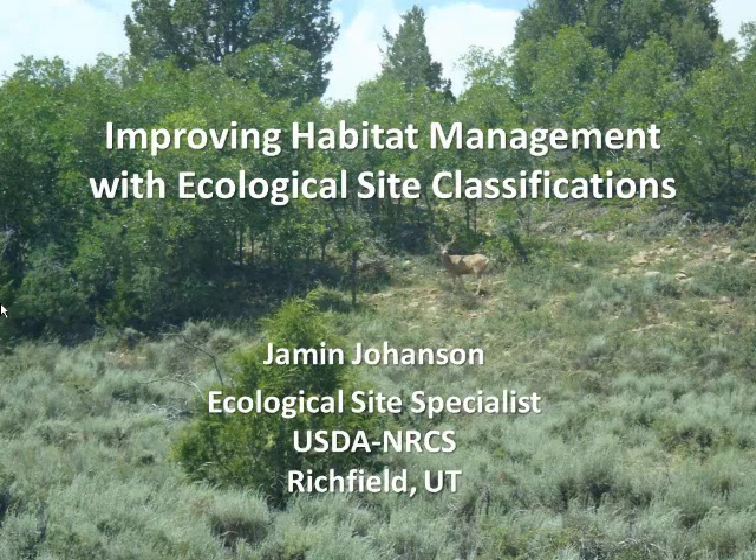Jamin is an ecological site specialist for the NRCS in Ridgefield, Utah. His job is to classify and describe rangelands on the national parks in southern Utah and on private and public lands throughout the state. His work provides land managers with an ecological basis for making land management decisions using the best information available.